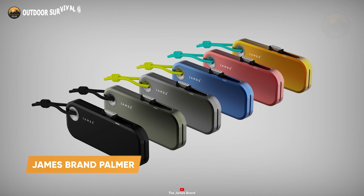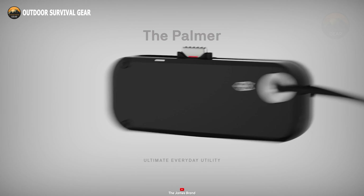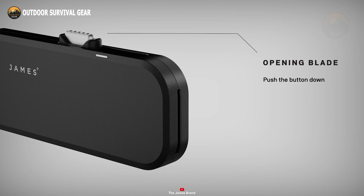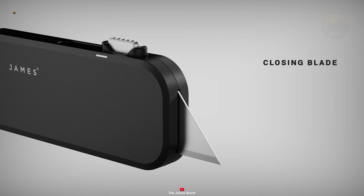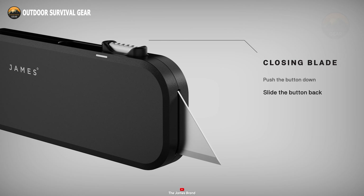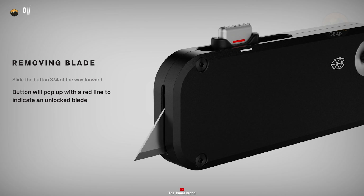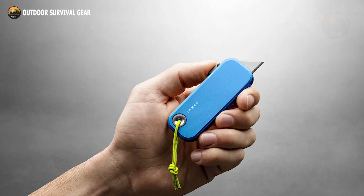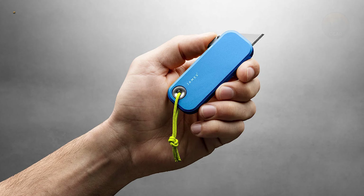Minimalism meets functionality with the James Brand Palmer. This utility knife stands out with its sleek design and practical features, making it an essential everyday carry. Constructed from stainless steel and anodized aluminum, the Palmer promises robustness and longevity. Its compact and lightweight build ensures it fits comfortably in any pocket, while the ambidextrous design caters to both right- and left-handed users. What truly sets the Palmer apart is its tool-free blade replacement system, allowing for quick and hassle-free changes. Whether opening packages or heading out on an outdoor adventure, the Palmer is versatile enough to handle various cutting tasks.